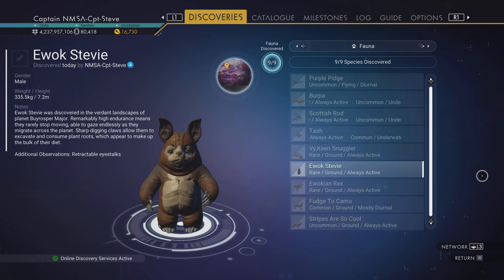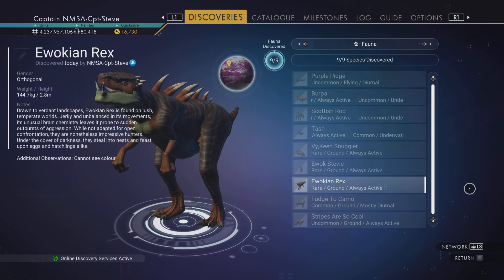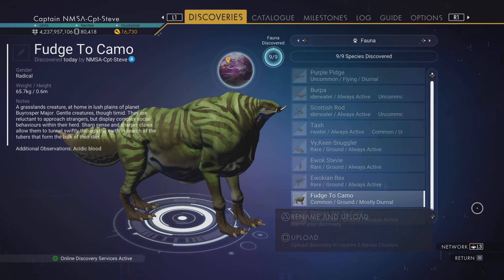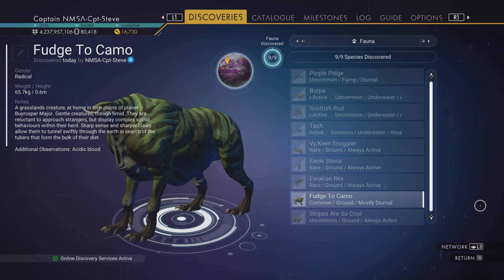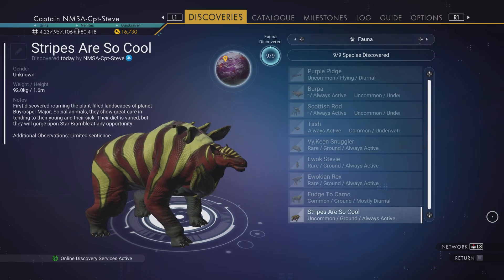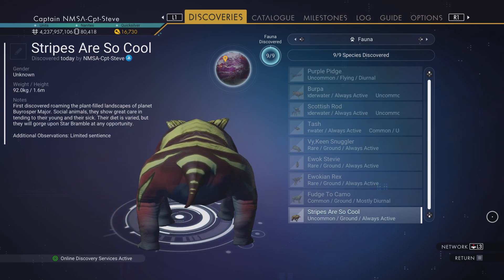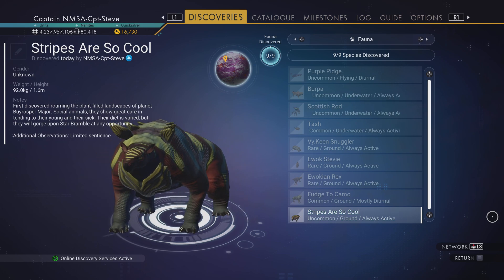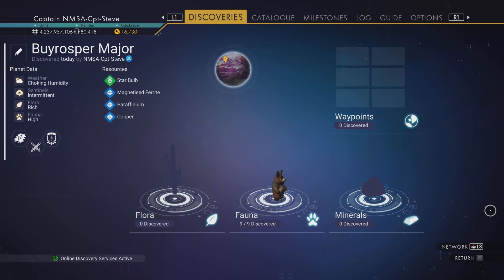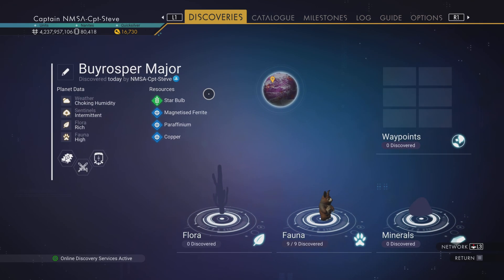We've got this guy - this is Ewok Stevie. You can see he's got ears, there's two varieties. He's got retractable eye stalks apparently but he does look like a proper Ewok. We've got Ewokian Rex - I'd imagine these snack on the Ewokians. These last two creatures don't look like they belong on this planet - this one failed to camo, and this one with stripes is so cool but they're the complete contrast to the planet.